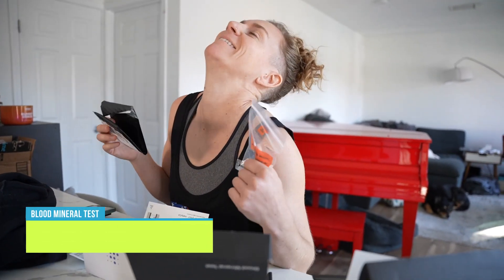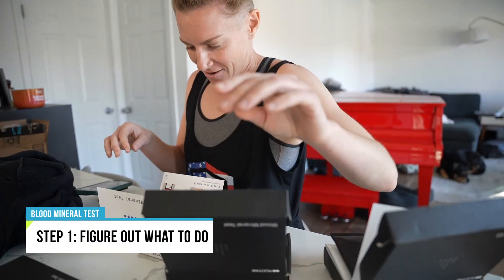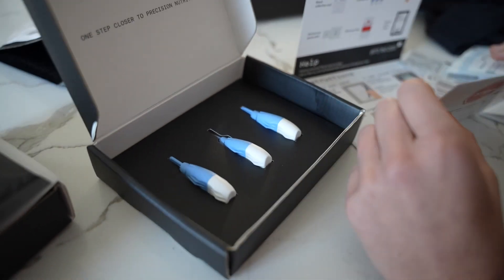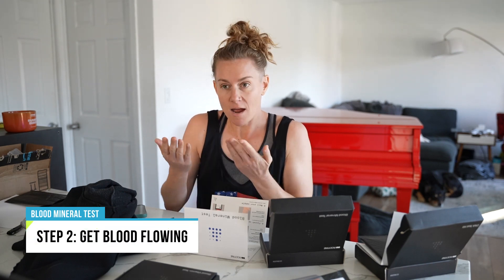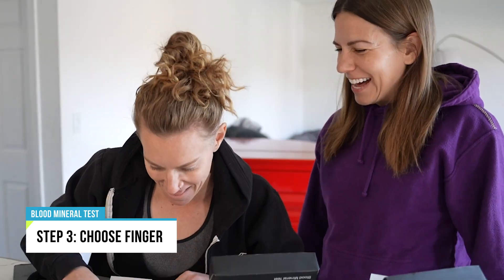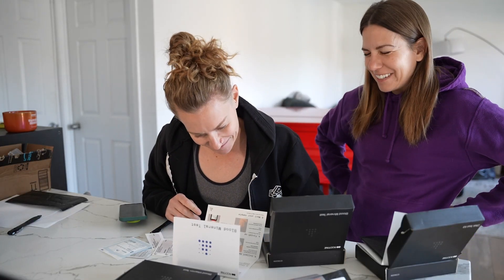Looks complicated. Luckily I've done this before and I can help you out. You get three prickers but you only really need one if you do it right. Getting the blood flowing. I'm actually cold. Maybe I should put this on. Choose what finger? This one. Now I've got to blur that.